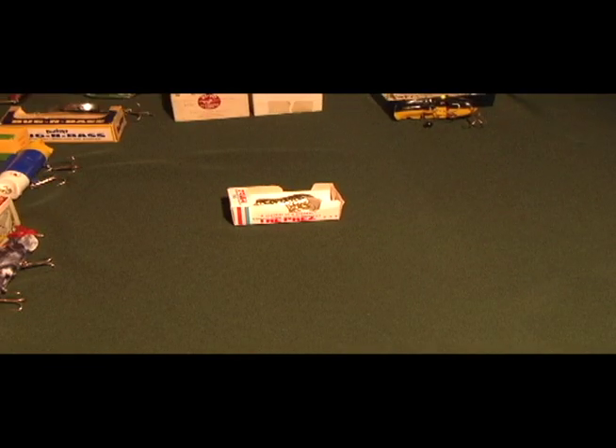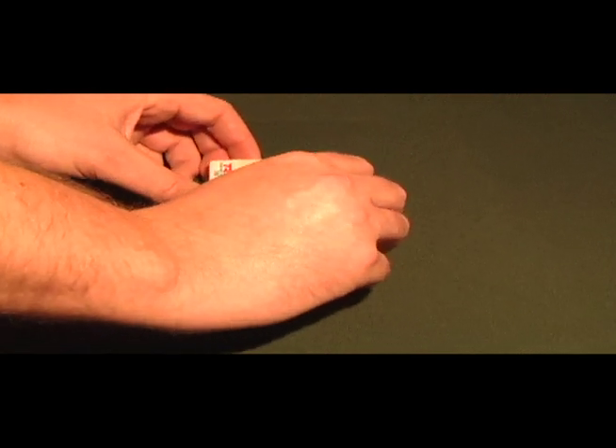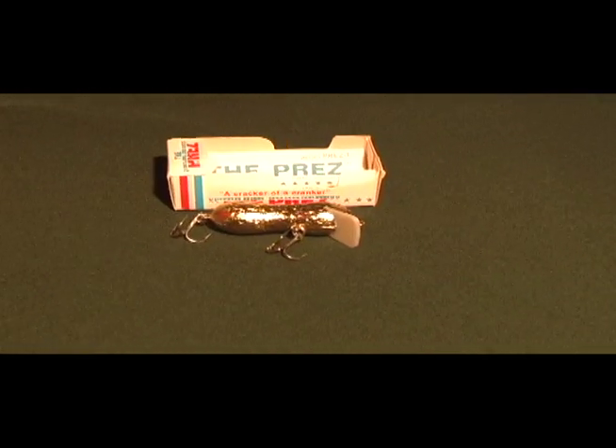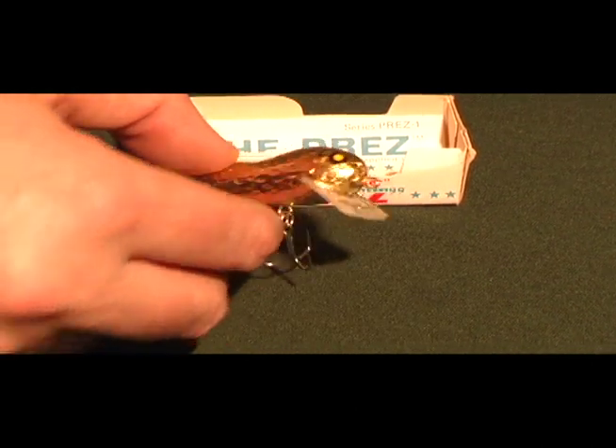Here's a rather unique lure called the Prez. It looks like it's supposed to be an advertisement for Jimmy Carter, and it's actually a smiling peanut.